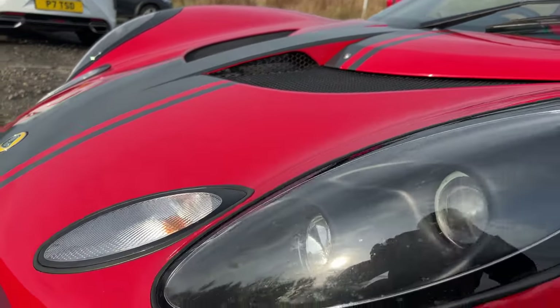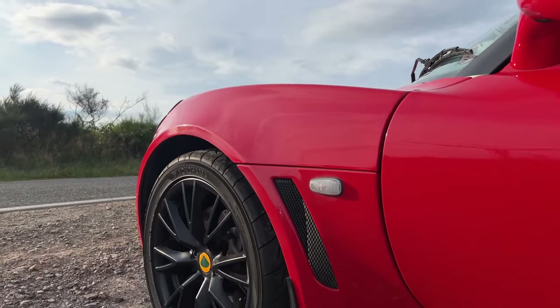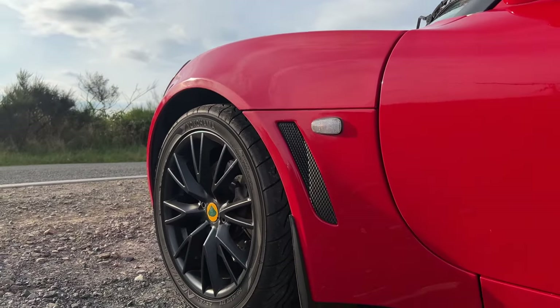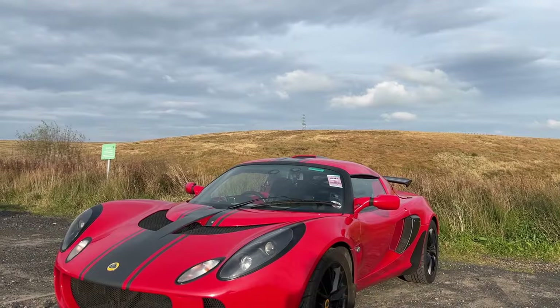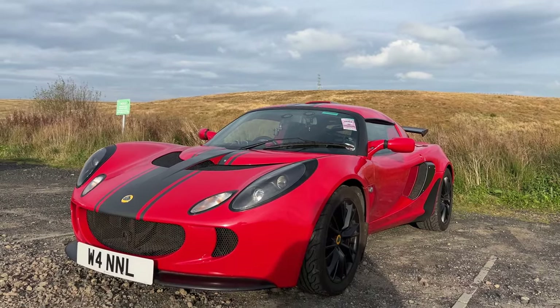When did you buy the Exige and how long have you had the car? I bought it last July, so I've had it just over a year and in that time we've covered about 10,000 miles. This particular car averaged about 2,000 miles a year according to the MOT history, and then I bought it and done nearly 10,000 miles in a year, so I've definitely seen some sights.